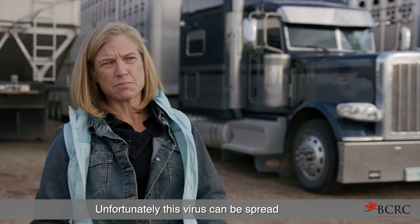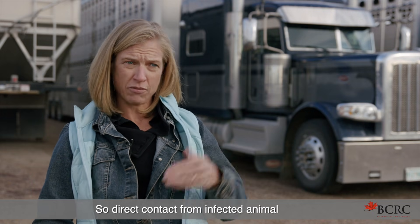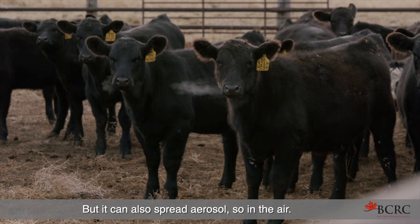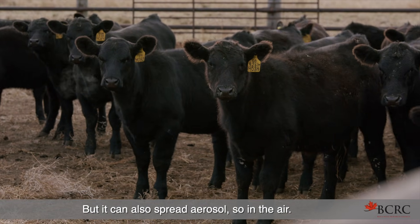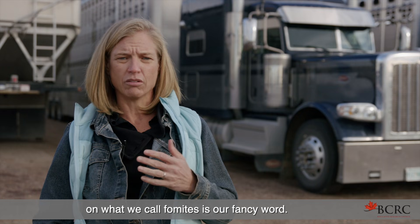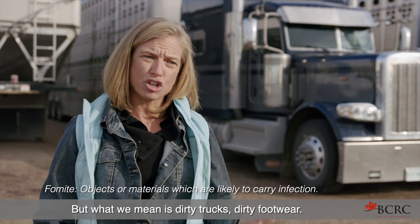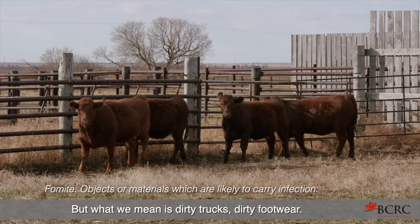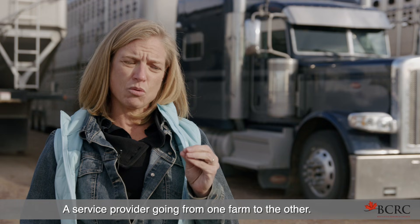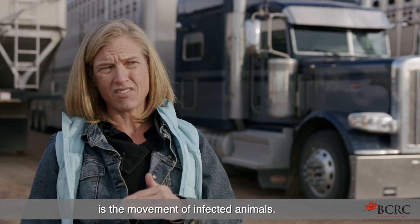Unfortunately, this virus can be spread and transferred a lot of ways. Direct contact from infected animal to infected animal is your most common, but it can also spread aerosol — so in the air. And it can also spread on what we call fomites — our fancy word for dirty trucks, dirty footwear, a service provider going from one farm to the other. The biggest risk, and the one we need to mitigate the most, is the movement of infected animals.